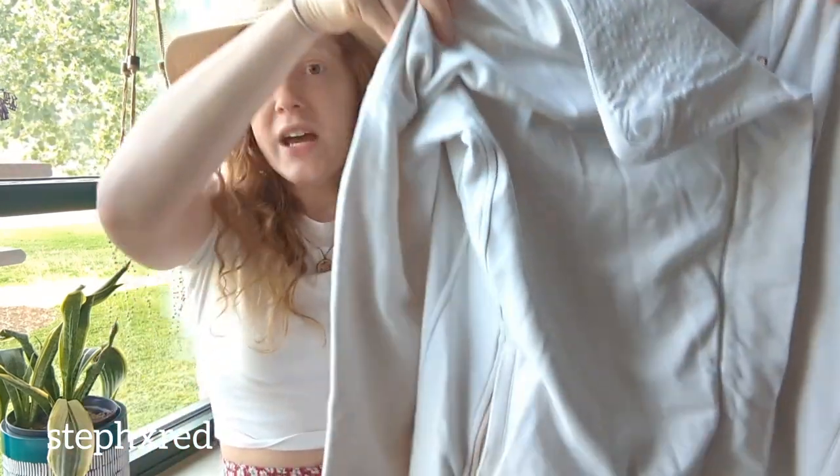First up is this Lululemon jacket. It's a really long, heavy jacket with a hood and a full zip in the front. It does have some stains, but I'm just going to soak it in OxyClean and it'll be good as new.